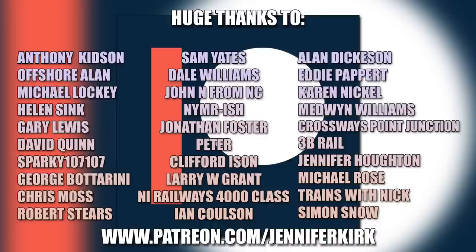A huge thanks to everybody who supports me on Patreon, with special thanks to Anthony Kidson, Offshore Allen, Michael Lockie, Helen Sink, Gary Lewis, David Quinn, Sparky107, George Botterini, Chris Moss, Robert Steers, Sam Yates, Dale Williams, John N from NC, NYMR-ish, Jonathan Foster, Peter Clifford Eisen, Larry W, Grant NI Railways, 4000 Class, Ian Coulson, Alan Dickerson, Eddie Papare, Karen Nickel, Medwin Williams, Crossways Point Junction, 3B Rail, Jennifer Horton, Michael Rose, Trains with Nick, and Simon Snow — thank you, without you guys I couldn't do this.